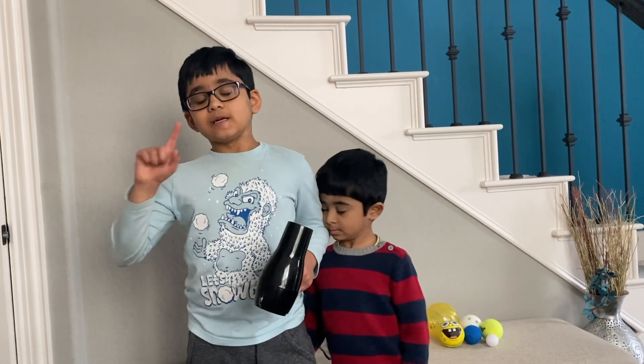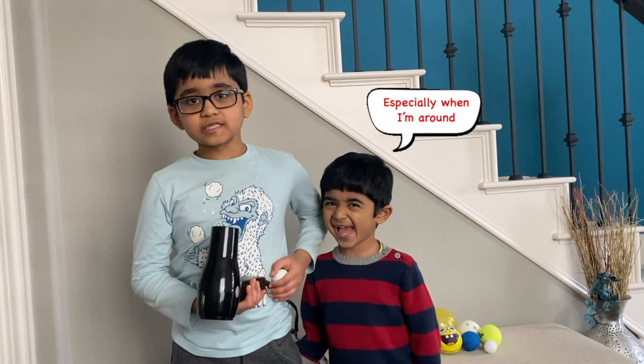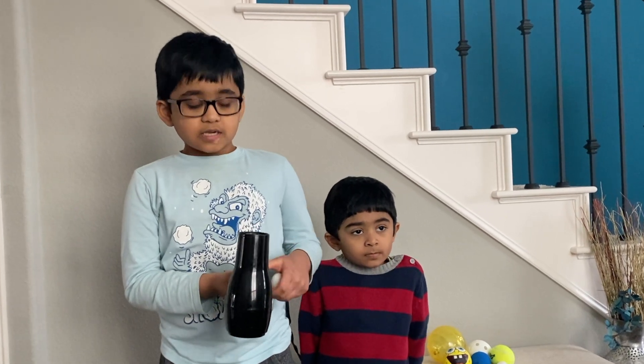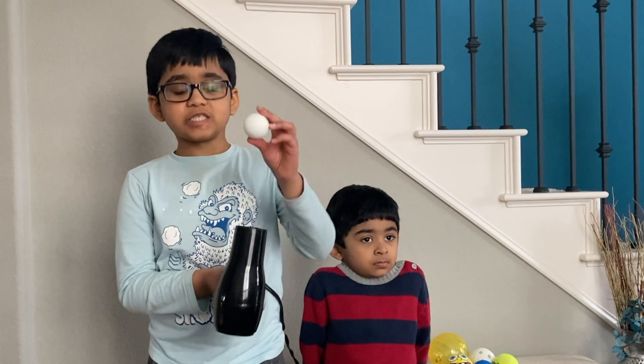Safety first. Rule number one: have an adult supervise you while doing this experiment. Rule number two: be careful with the balls because they could burn up. So if you want your hands to be safe, use cool mode.